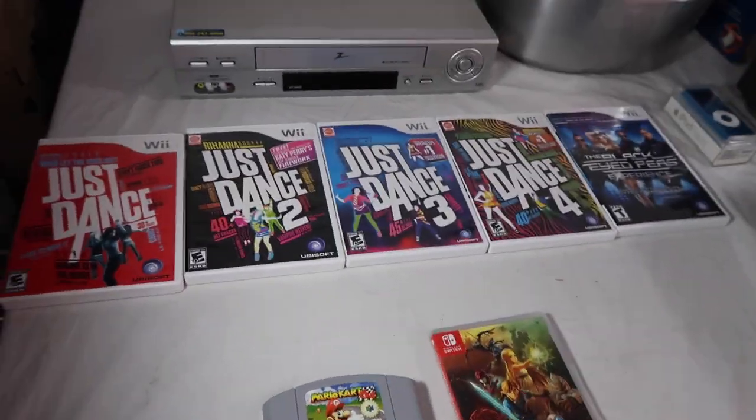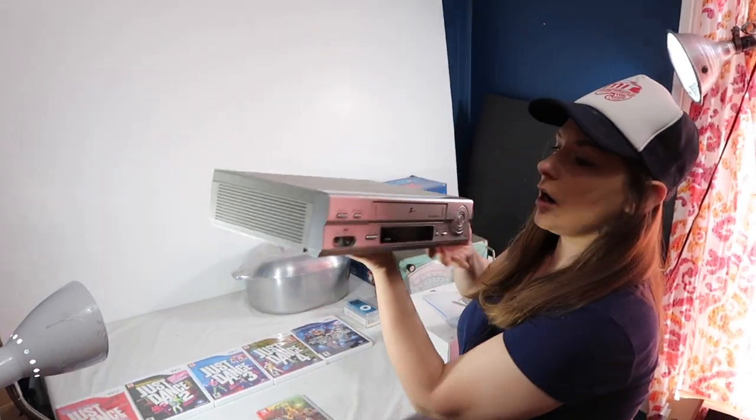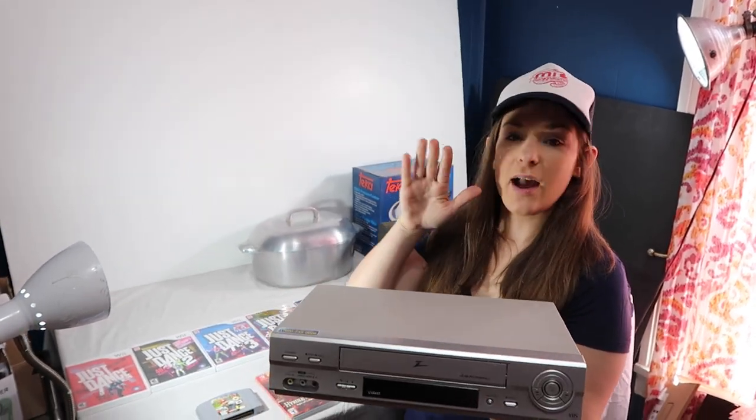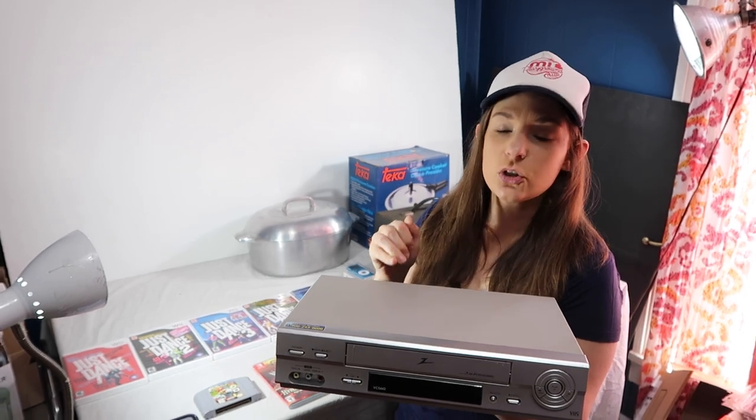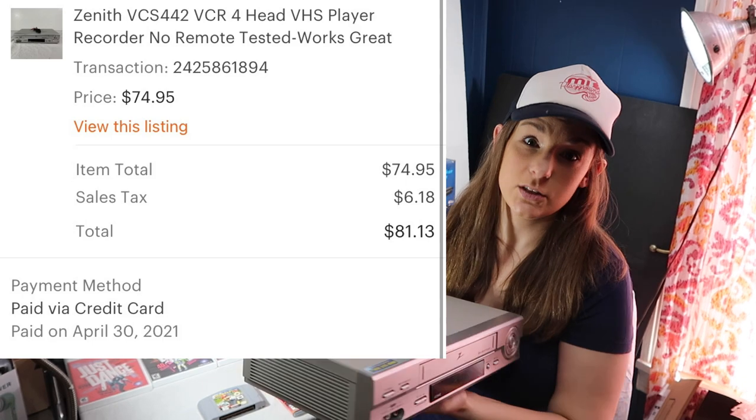Friday sales are first — everything that sold on eBay and Etsy. We had a very strong start to the weekend. The first Etsy sale was a VCR by Zenith, no remote. We have $15 into this one and it sold for $75 with free shipping on Etsy.